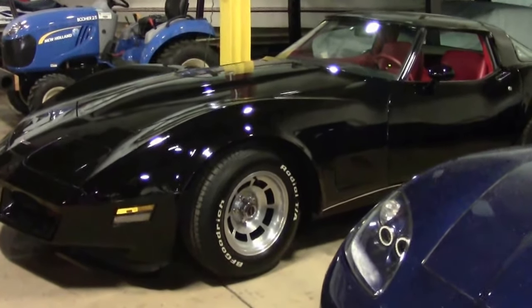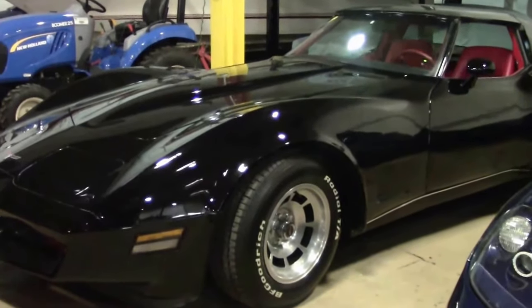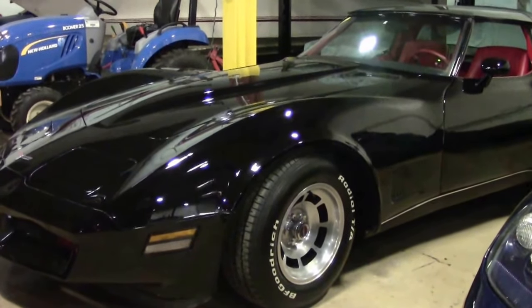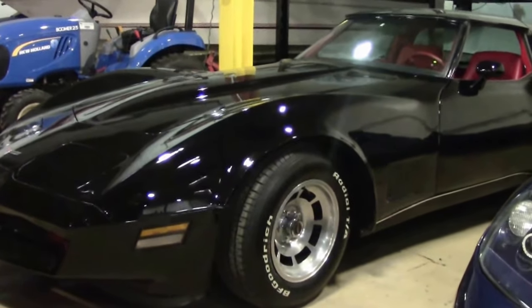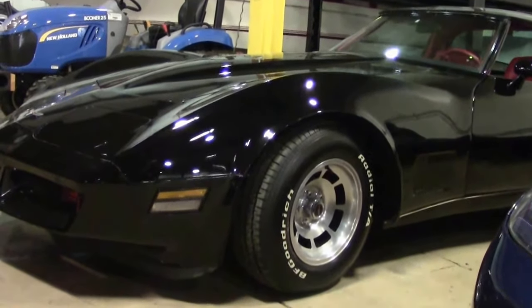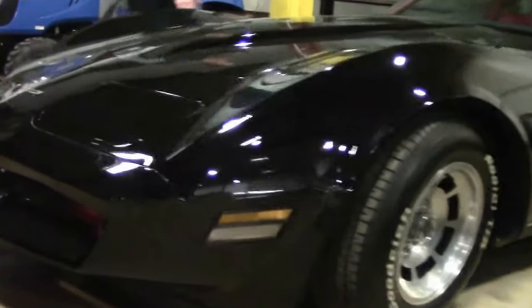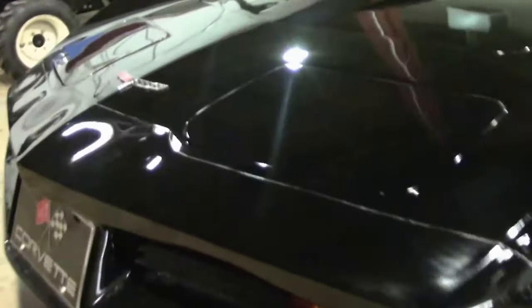In 1980, they made 40,614 coupes. Only 5,726 happened to be the 4-speed manual transmission. This beautiful black with red interior, 1980, 4-speed — one hell of a car.